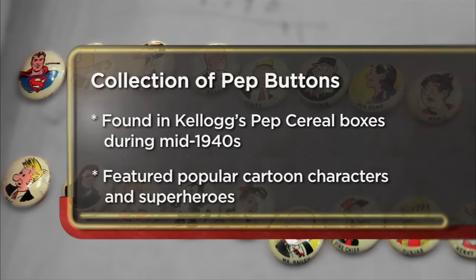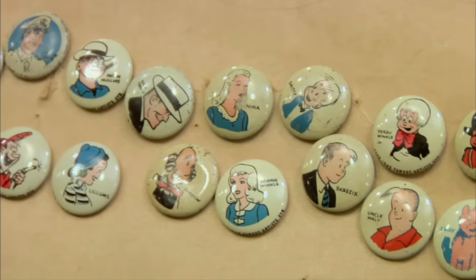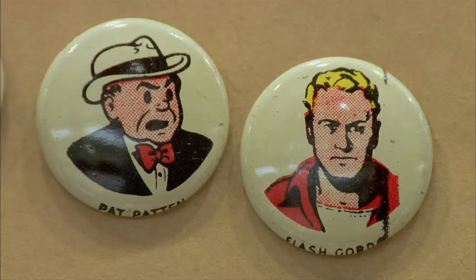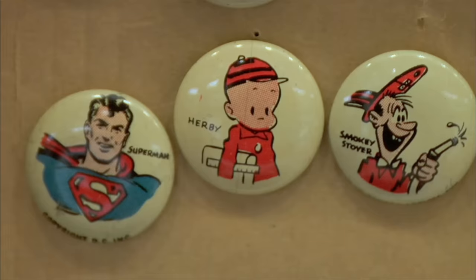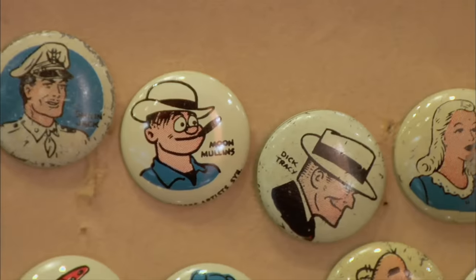I came to the pawn shop today to try to sell my PEP buttons. They're cartoon characters from cereal boxes 50, 60 years ago. I really don't have any idea of the value, so I'm not sure what I can get for them. We're downsizing. I just want to get rid of them. I do know that PEP buttons came from Pep cereal, which is like Kellogg's trying to compete with Wheaties.